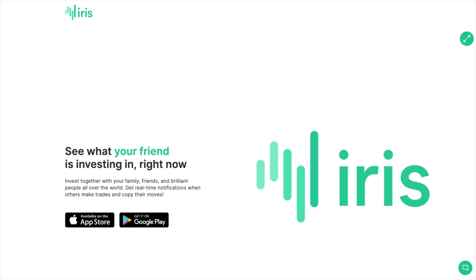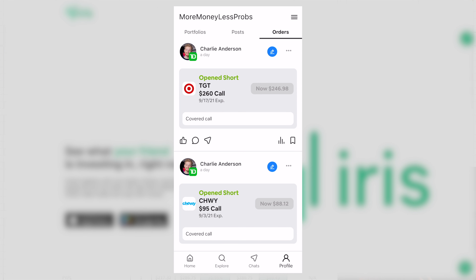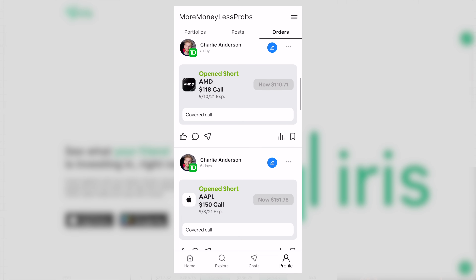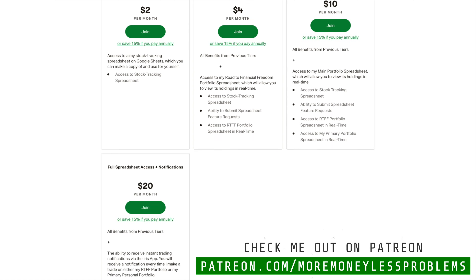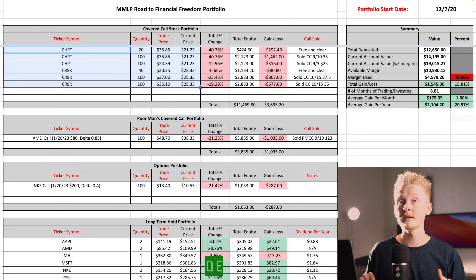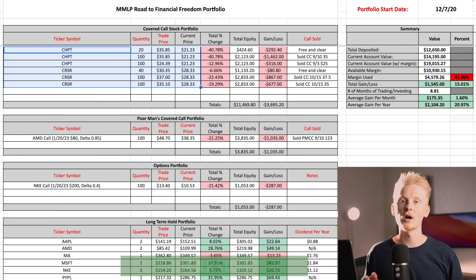If you join on Patreon you'll have the ability to follow me there, and whenever I make a trade on either this portfolio or my main personal portfolio you can get a notification. I'll add notes underneath each trade so you can see what the purpose of it was. If you're interested in that, or if you just want access to these spreadsheets or my spreadsheet template, be sure to check me out on Patreon. I also post weekly portfolio updates on my Instagram account, so follow me over there as well.